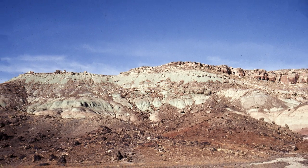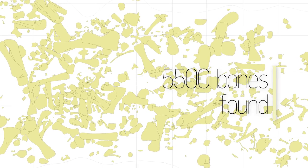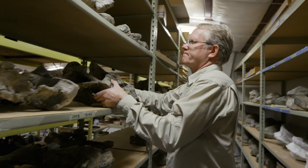We collected it near Moab, Utah, at a site called Dalton Wells. We've pulled over 5,500 bones from this one site, most of them belonging to this animal.